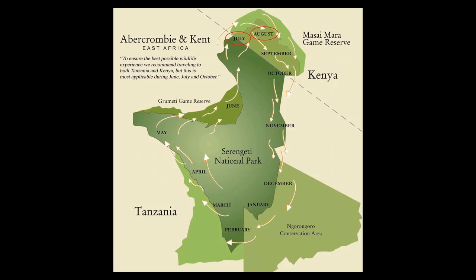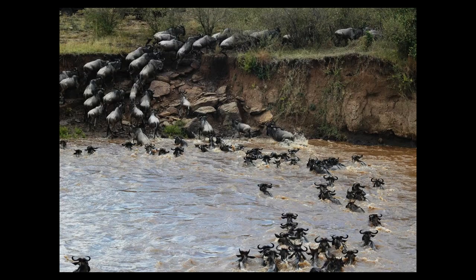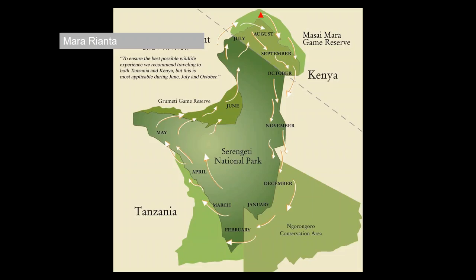Moving up into July and August, we head into the Masai Mara and northern Serengeti. This is a great opportunity for river crossings — this is where they predominantly happen in the Masai Mara, with lots of permanent water and steep bank sides. I've been fortunate enough to see somewhere in the region of 5,000 or 6,000 wildebeest crossing at a time, and it is pretty amazing to see.